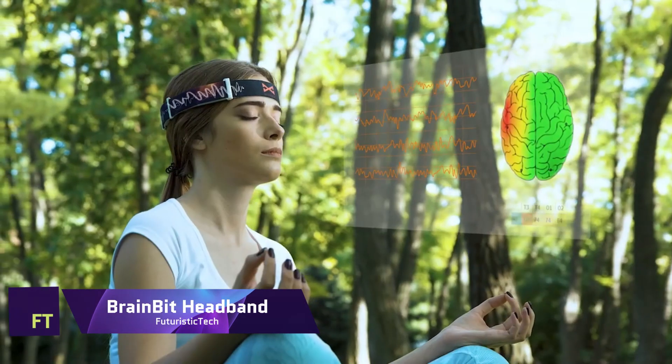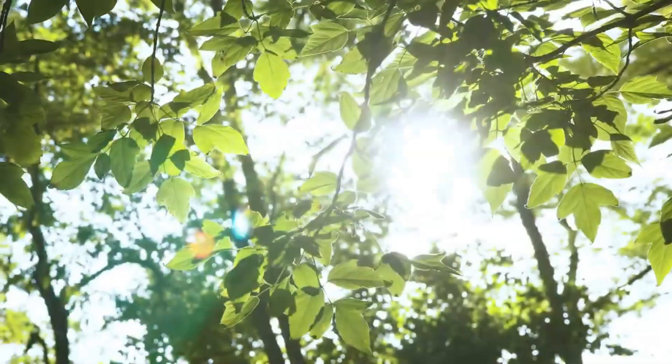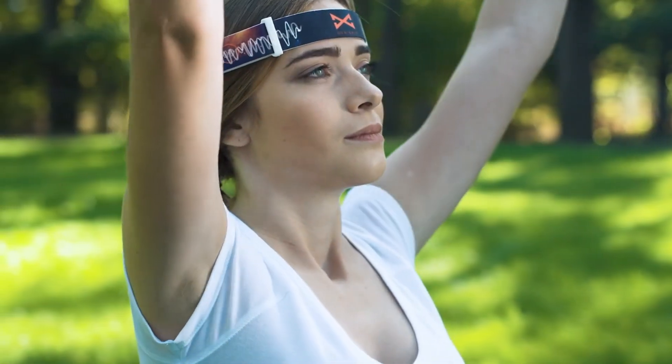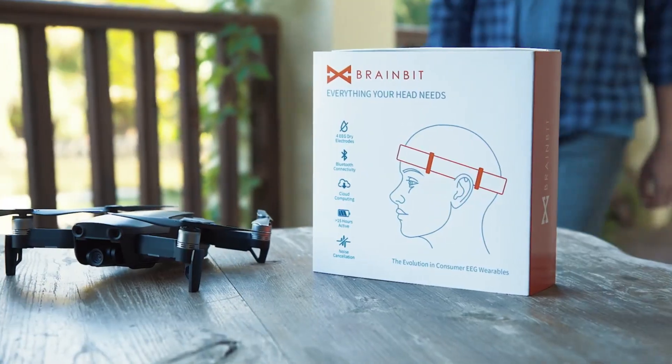BrainBit Headband. The clever BrainBit Headband helps you unleash your mind. A wearable EEG device analyzes brain activity and provides data to your smartphone, tablet, or PC. The BrainBit Headband is useful for meditation, sleep,